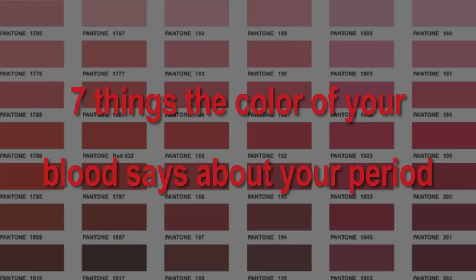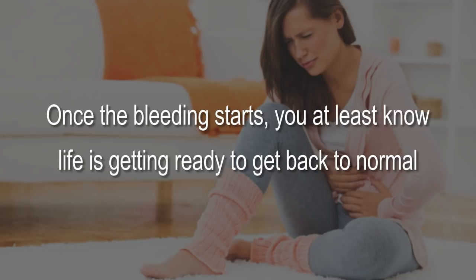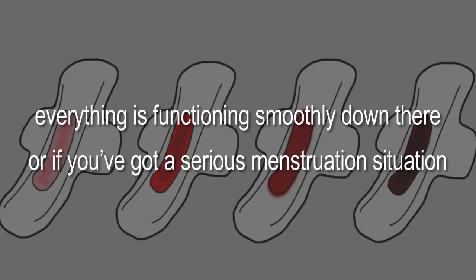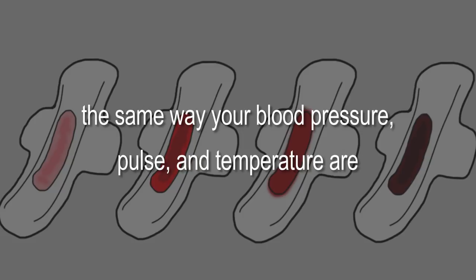Seven things the color of your blood says about your period. Once a month you get a visit that reminds you that you're a woman — often bringing cramps, moodiness, discomfort, and headaches. Did you know the color of your monthly flow can tell you if everything is functioning smoothly, or if you have a serious menstruation situation? In fact, the American College of Obstetricians and Gynecologists published a report recommending that it be viewed as a vital sign, the same way your blood pressure, pulse, and temperature are.